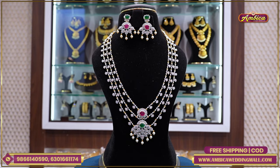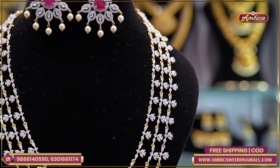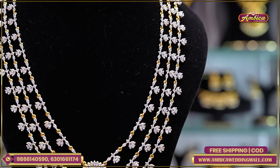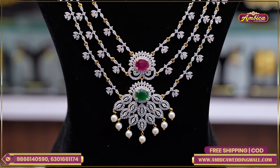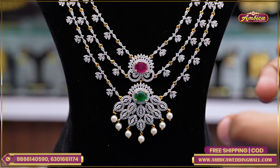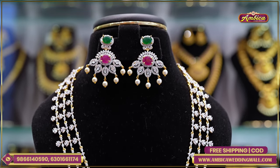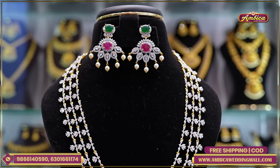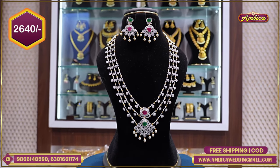Next exclusive design is a green color piece. I have a multi-color design with double stone — emerald with ruby stone. I have 3 layers with completely studded stones, floral pattern with multi-color stones, half white pearls, matching pendant, and matching earrings. Multi-color stones with floral pattern — just only for 2,640 Rs.